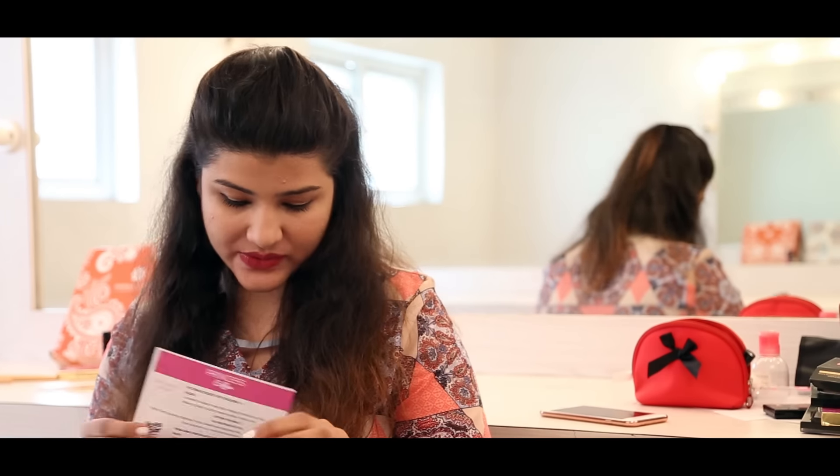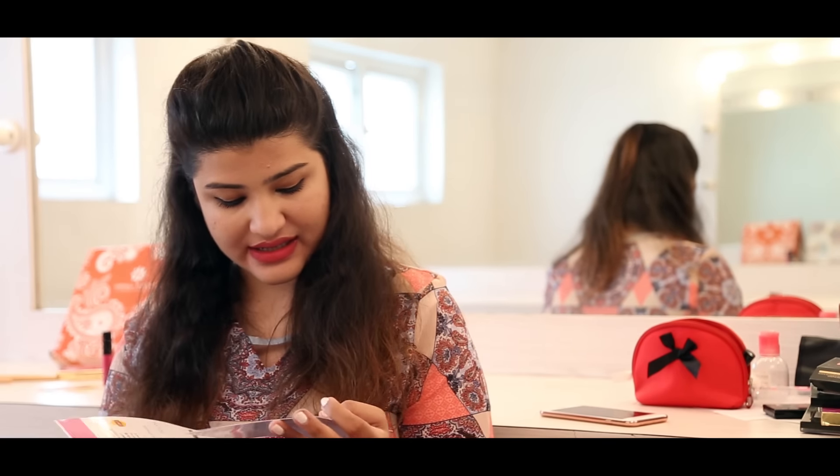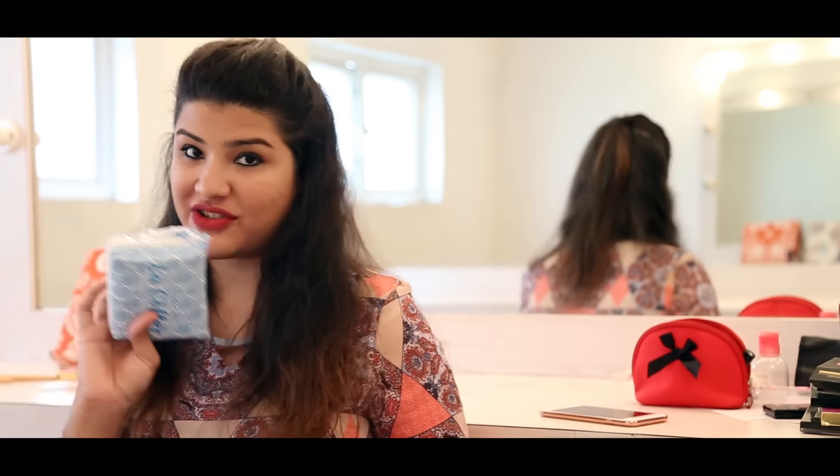The next box is the Princess box — it's a nice purplish box. As I open it, I can again see a Victoria's Secret coupon which I can use on their website.